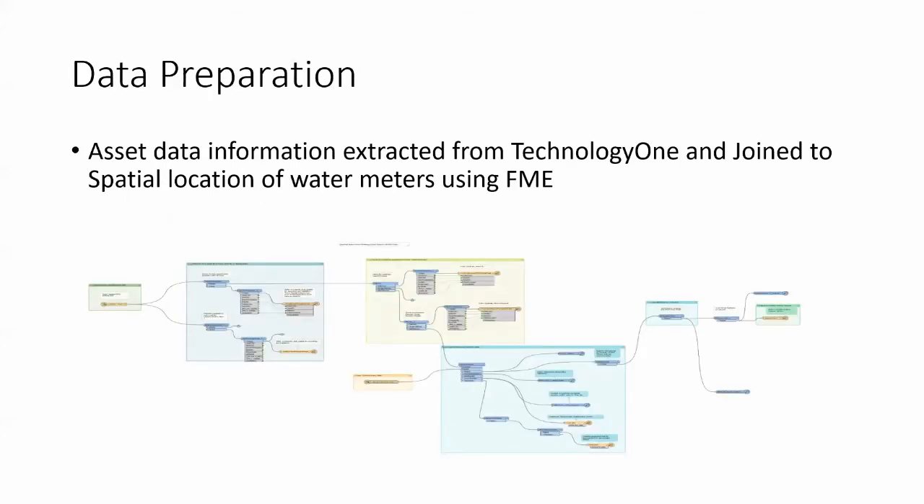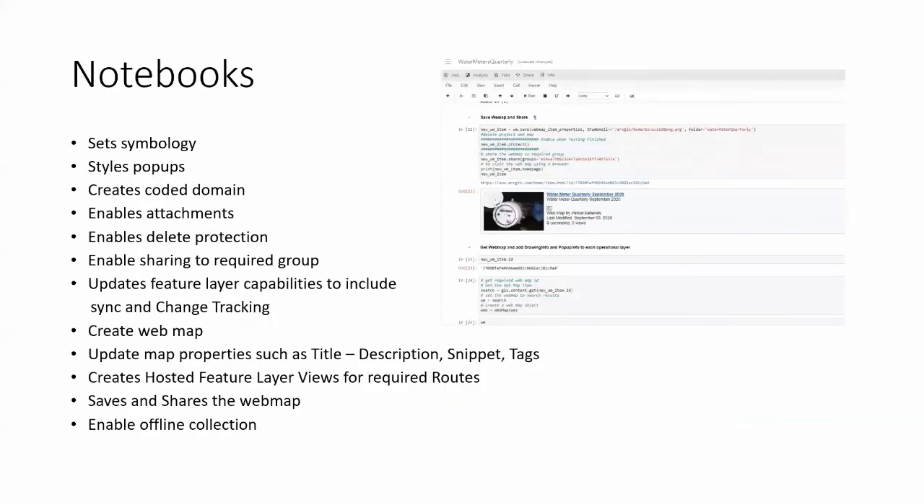For data preparation, we use FME to extract all data from table views from Technology One. FME joins the spatial locations of the water meters held in our GIS system with the attribute data held in TechOne. After the data is output to a hosted feature layer in ArcGIS Online via FME, we use notebooks to go through a series of steps setting up the symbology, which is all predefined in the notebook, and styling the pop-ups.